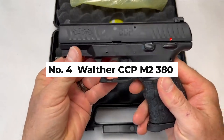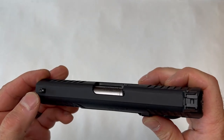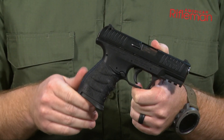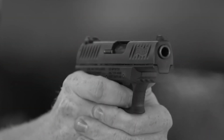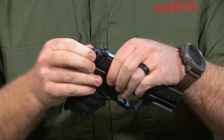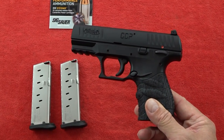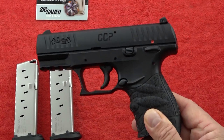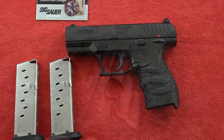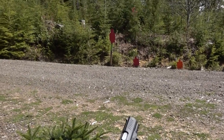Number 4: Walther CCP M2-380. The Walther CCP M2-380 is a unique offering in the concealed carry market. Designed with comfort and ease of use in mind, its soft-coil gas technology significantly reduces recoil, making it an excellent choice for seniors or shooters with limited hand strength. This technology allows for easier manipulation of the slide and a smoother shooting experience. Chambered in 380 ACP, the CCP M2 offers a gentle recoil profile while maintaining effective stopping power for self-defense situations. Its ergonomic design and adjustable rear sight further contribute to its appeal, providing a comfortable grip and improved accuracy. The pistol also features a manual safety and an easy-to-operate magazine release, enhancing safety and convenience. One potential drawback of the CCP M2-380 is its cleaning and maintenance process, which can be more involved than other pistols due to its unique gas system.